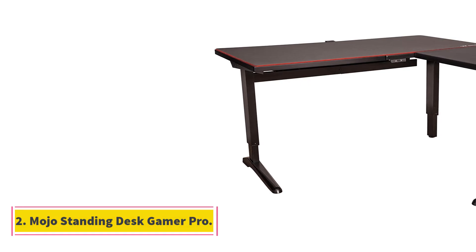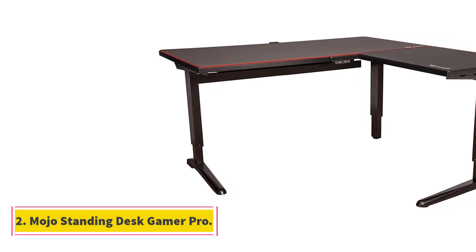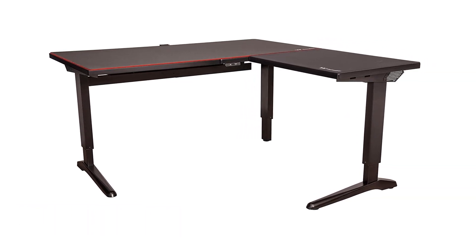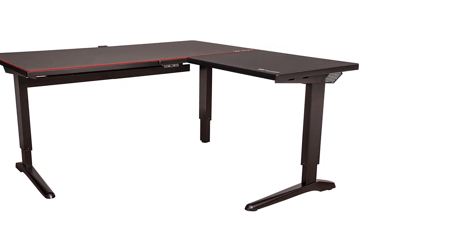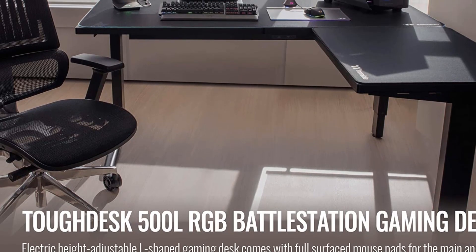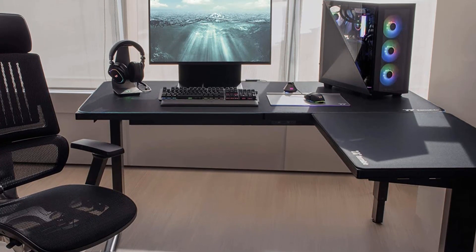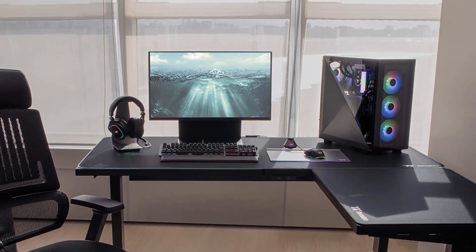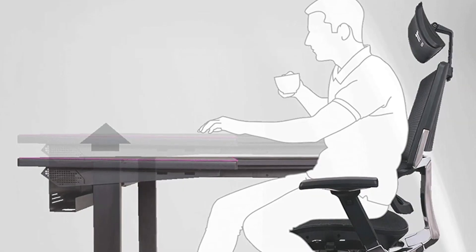Number 2: Mojo Standing Desk Gamer Pro. Dimensions: 48–72 x 30 x 26.75–30.75 inches, max load 300 pounds, height adjustable 24 to 50.25 inches. This bundle includes Mojo's signature standing desk and vital accessories: a cable management system, monitor arm, and a CPU tower hanger that are all so brilliant it's hard to find fault.